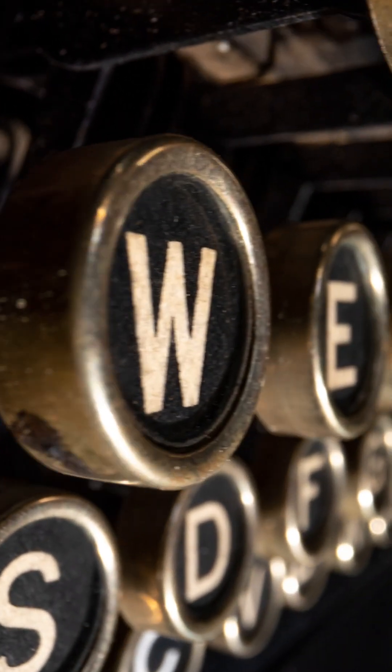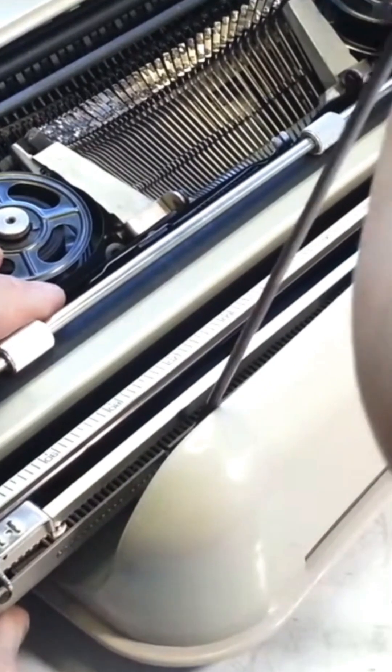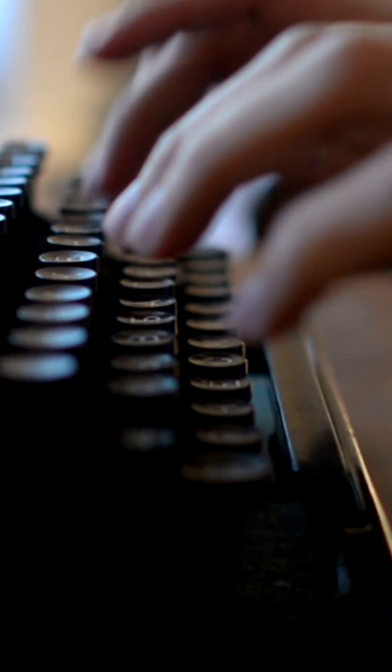It actually has nothing to do with computers, but instead typewriters. When typewriters first came about, there were actually several versions of keyboards you could get on them, with the QWERTY keyboard becoming very popular as it meant typewriters would jam a lot less often. Typewriters used to jam if you hit the keys too fast, especially the same key.